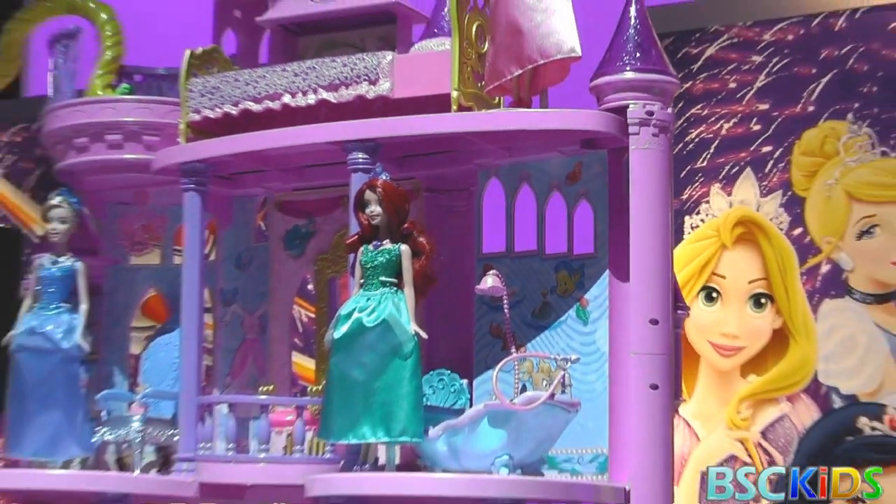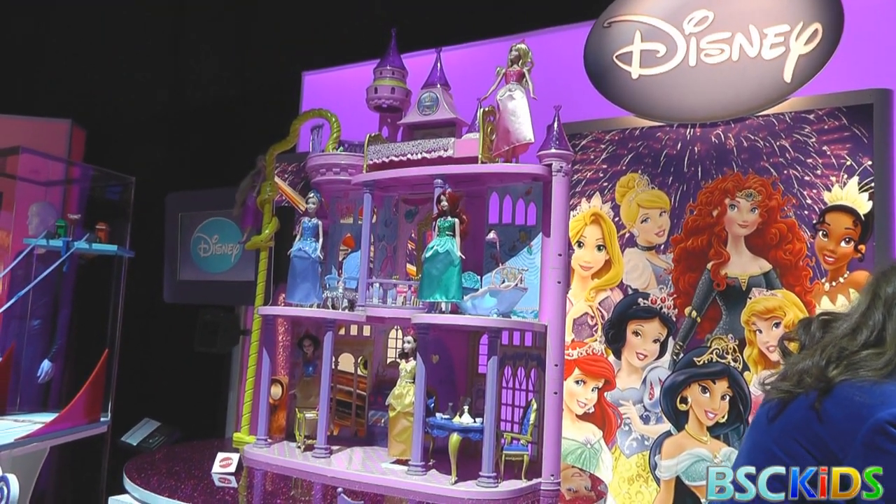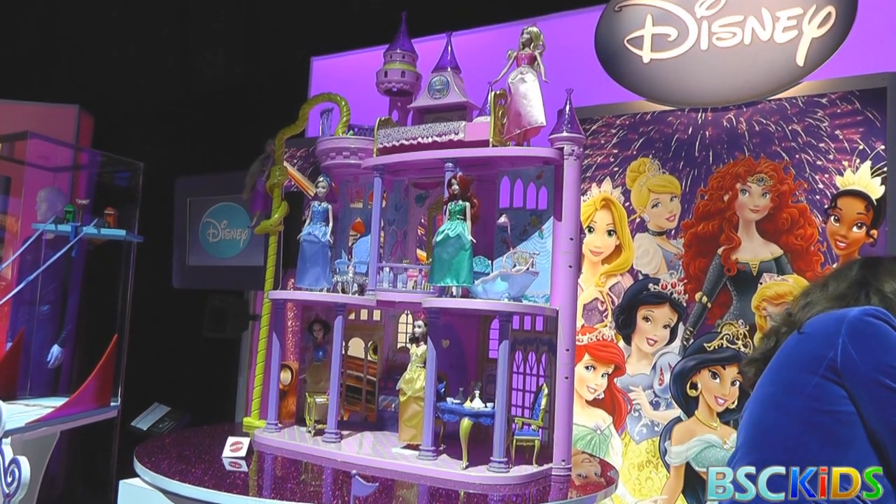Rapunzel — we added this here to the castle. Of course, not just the regular elevator, but the hair. It's under the hair.